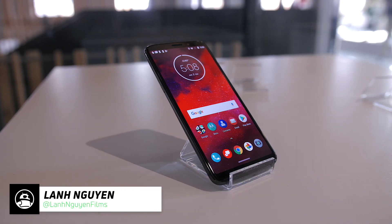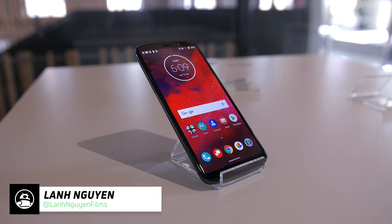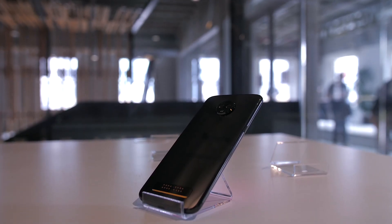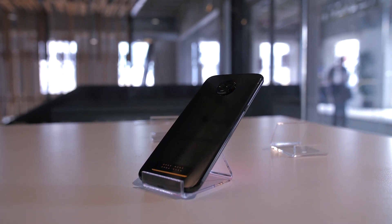This is the Moto Z3. It was just announced at Motorola's event here in Chicago, and I know what you're thinking — it looks exactly like the recently released Moto Z3 Play, and that's because it does.